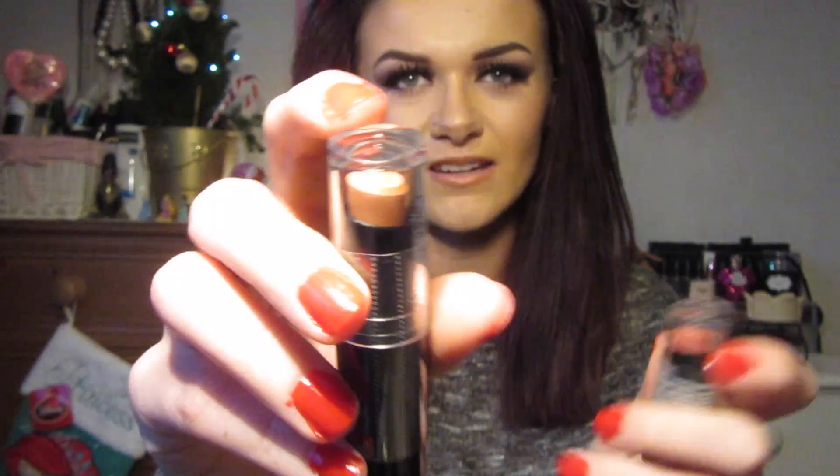Next from Wet n Wild are these lipsticks and I picked up three. The first is Bare It All and I already have one open. I've been using this one quite a lot and haven't opened the other shades yet. I've also got Just Peachy, which is a peachy pinky shade, and Sugar - which is actually more of a peachy colour than the Just Peachy. They're a really nice consistency, really creamy. I'd even say they're sort of comparable to MAC.